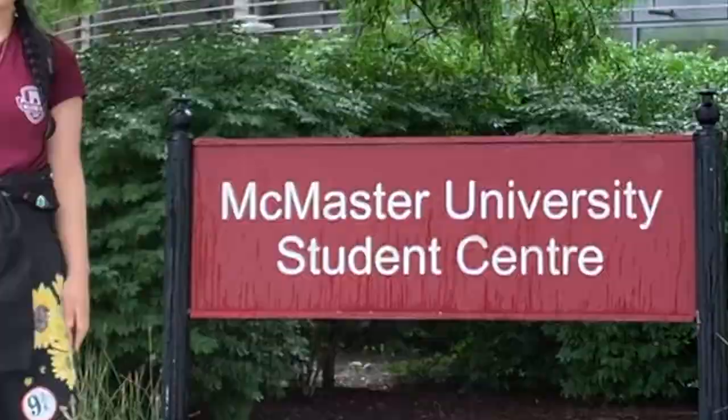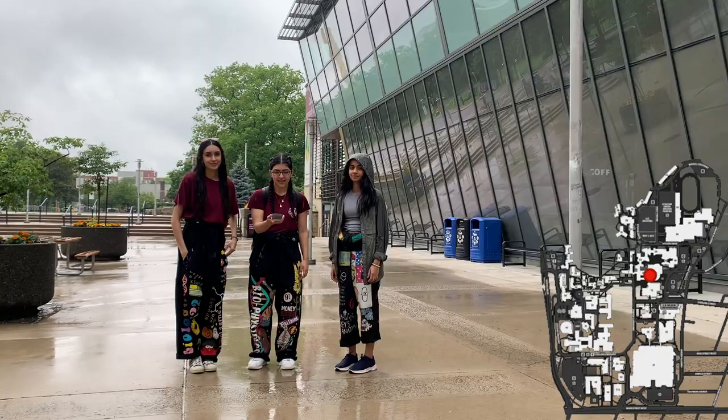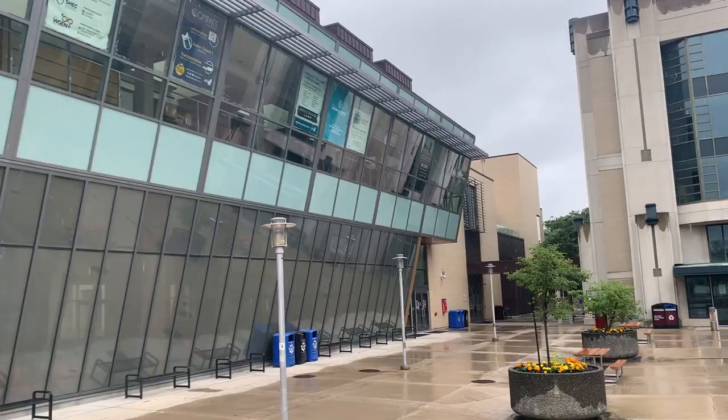Welcome to the campus store, where you can buy your textbooks and some cool Mac merch. Welcome to the McMaster University Student Center! Here you'll find La Piazza, which has a variety of foods for breakfast, lunch, and dinner. There's also a Tim Hortons, Starbucks, and Cha Time. You can also find 1280, which is a bar and grill in the basement. Connected to MUSC is another entrance to the campus store.